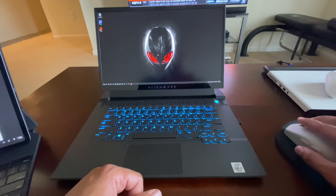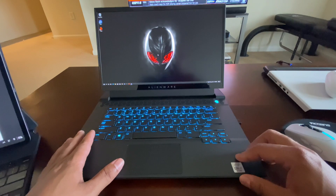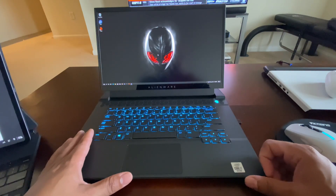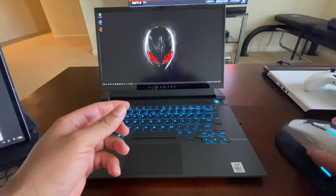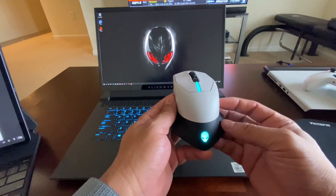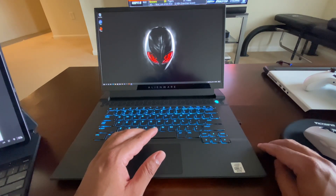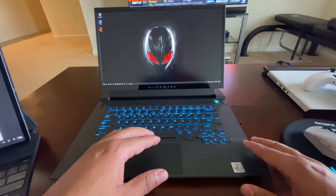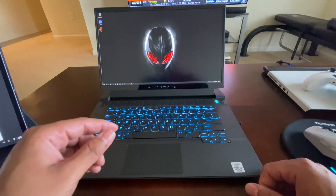The only thing I'm a bit disappointed about is I can't get this in the dark side of the moon color — I love that color over the white, which requires a little more care. They do sell a matching gray mouse that goes with it, and I love stuff that matches. Even if I keep this I'll have to swap out the mouse because we can't have a mismatch.